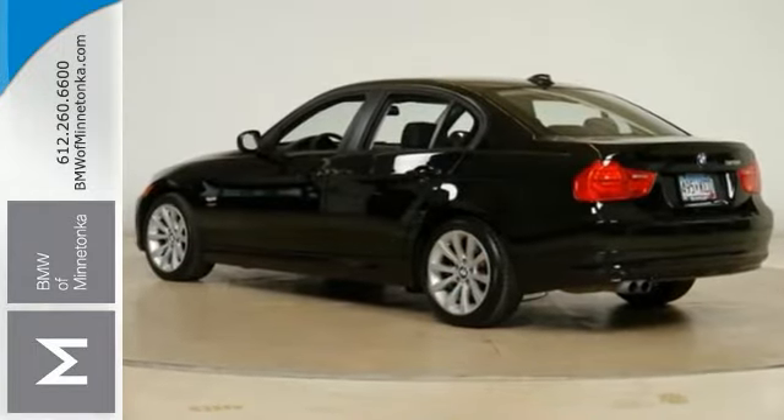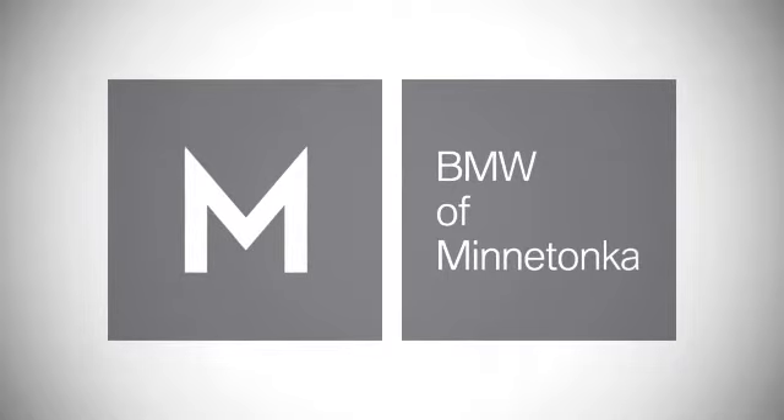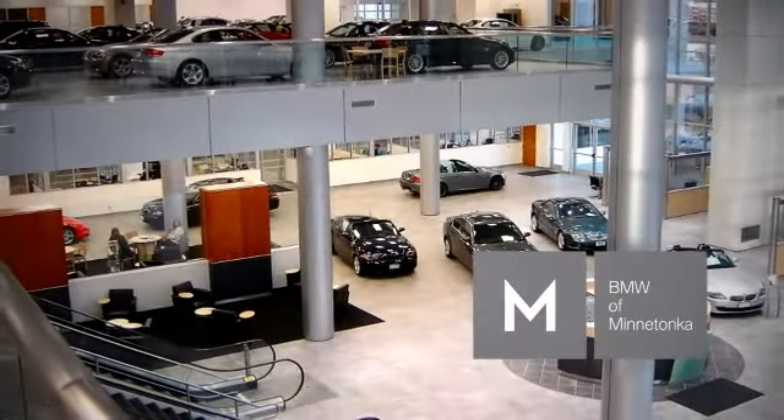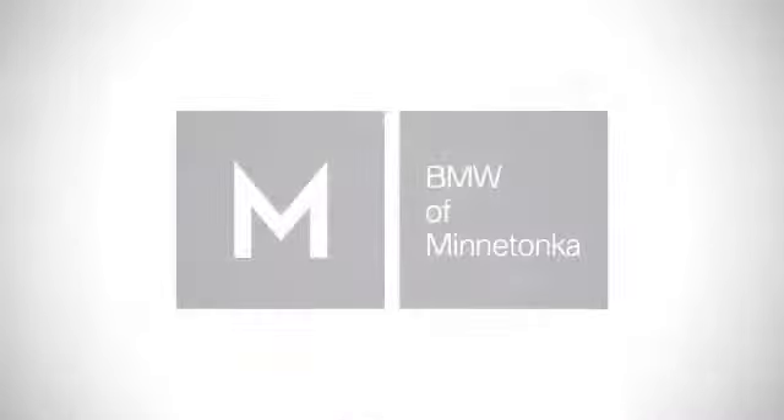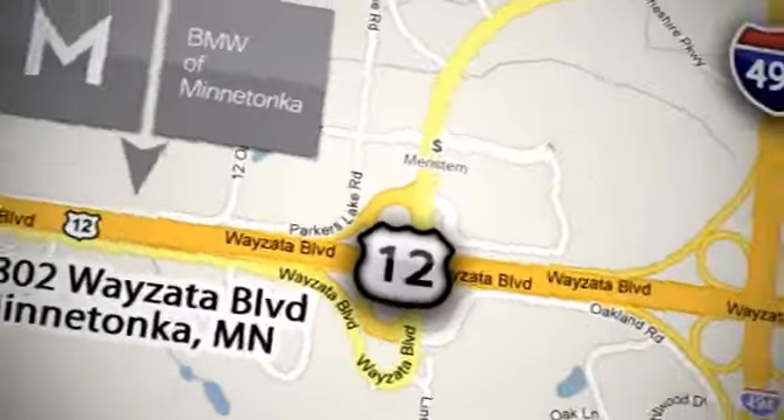Come in for your test drive. BMW of Minnetonka — the Twin Cities' only locally owned and operated BMW dealership. We're conveniently located at 15802 Wayzata Boulevard in Minnetonka, Minnesota.